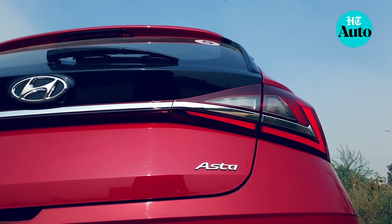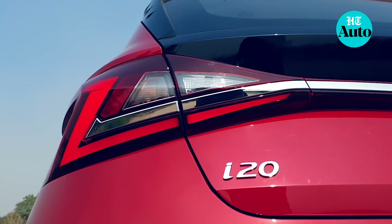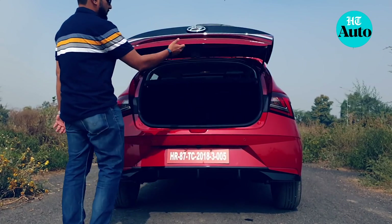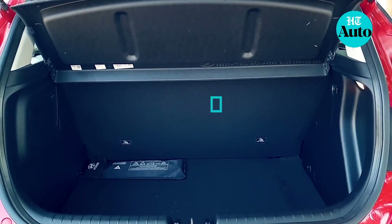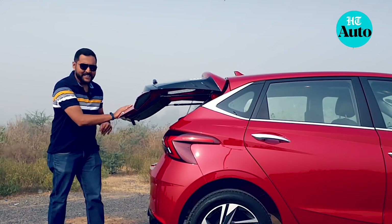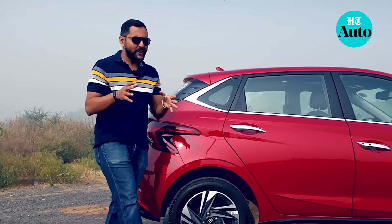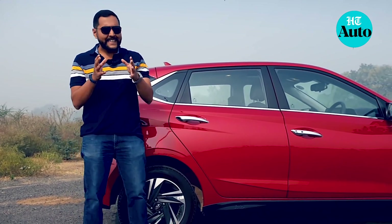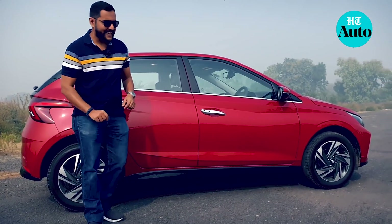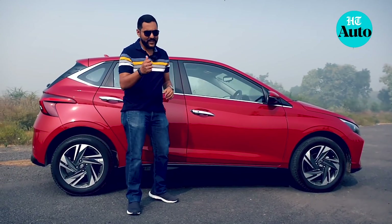Being a Hyundai, chrome additions were a given — you get chrome on the door handles and a chrome strip connecting the two tail lights at the rear. The Z-shaped LED tail lights give this car a very youthful appeal. Press a button and the tailgate is unlocked, revealing 311 liters of storage space. The i20 does have a larger boot space and is also slightly longer and slightly wider than the Elite i20, promising more space on the inside. Proof of the pudding is in the sitting, so let's find out.